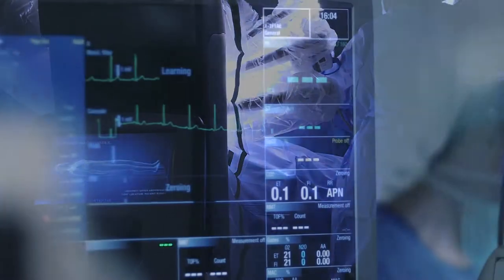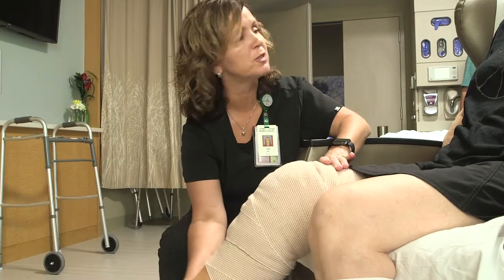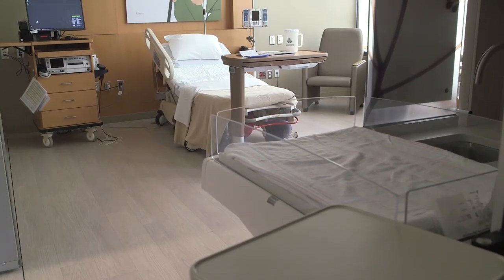The hospital now offers interventional and diagnostic heart services, vascular care, orthopedics, neurosciences, cancer treatment, robotic surgery, emergency services, labor and delivery services, neonatal intensive care, and more.